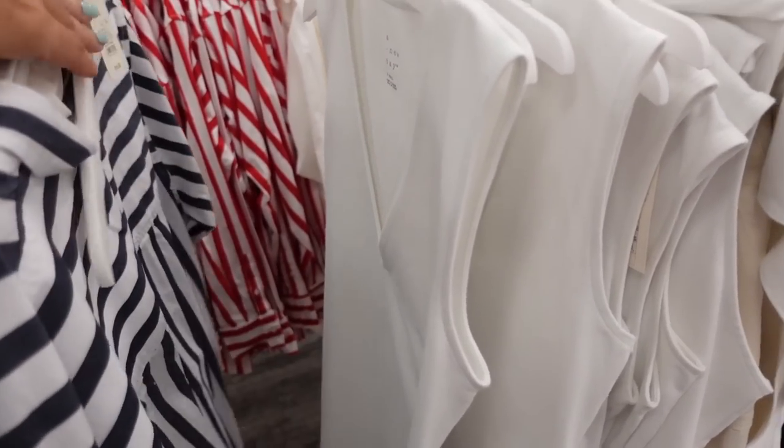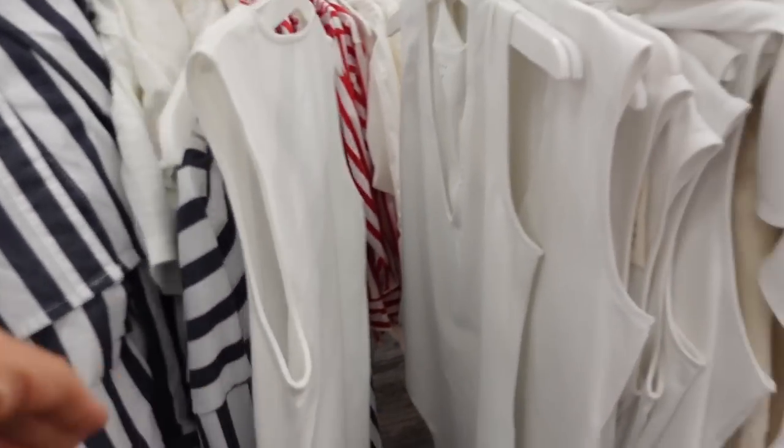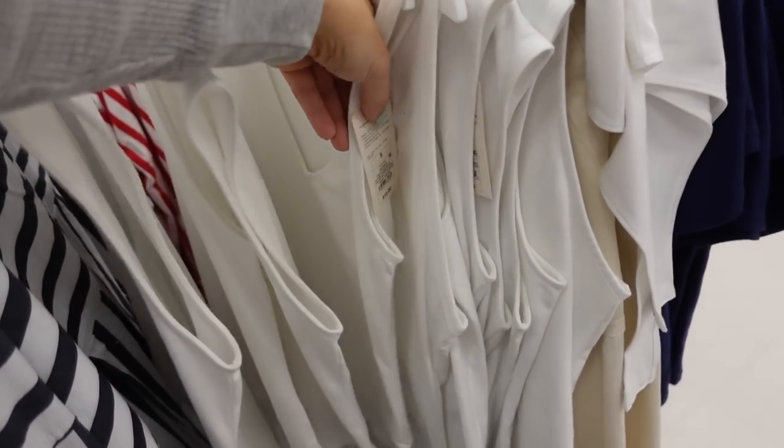Sleeveless bodysuit from A New Day — this one has a plunging neckline, sleeveless, fitted through the body, and thong style back. We saw this one in a few different colors and they are $15.